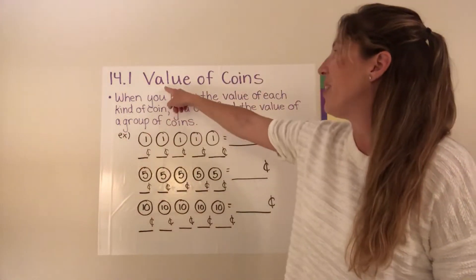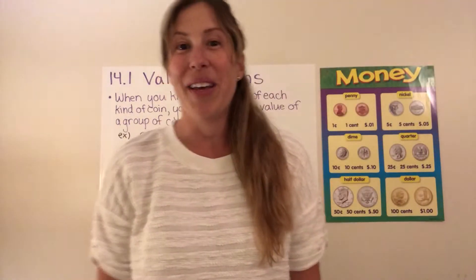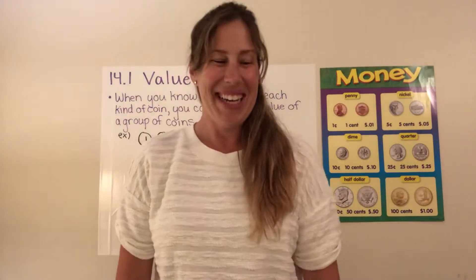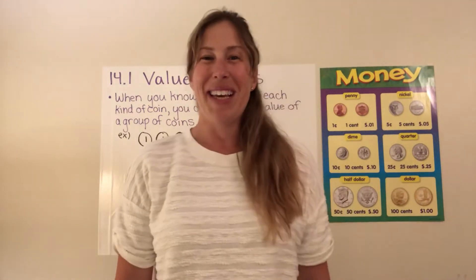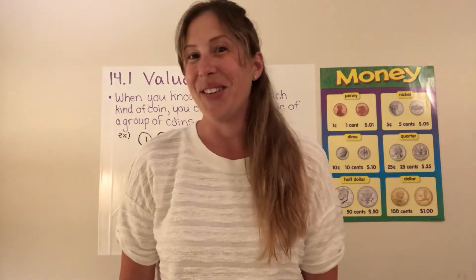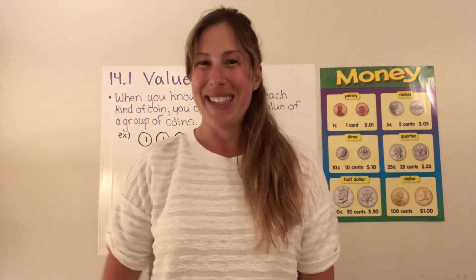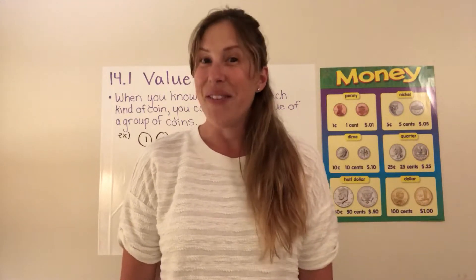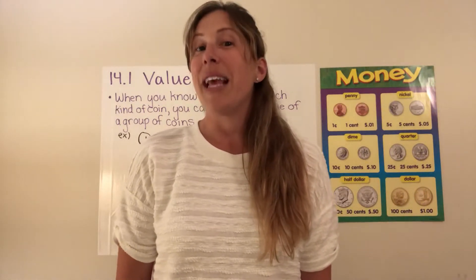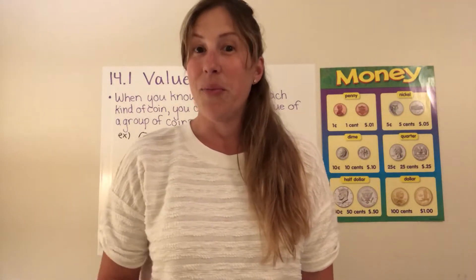Today we are going to be working on values of coins, and that's because we're starting a new math unit on money. I know you guys have found money maybe on the sidewalk, in the bottom of your couch, or maybe under the seat in your car, and whenever you find money I'm sure you get a bit excited — and hopefully you save all the money that you find. So today we're going to start by reviewing the names of some coins and their values, and then we'll go on from there.